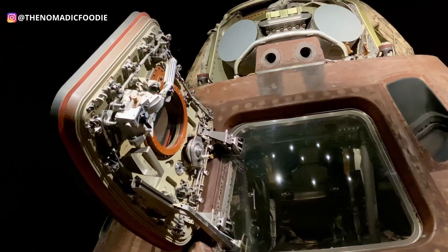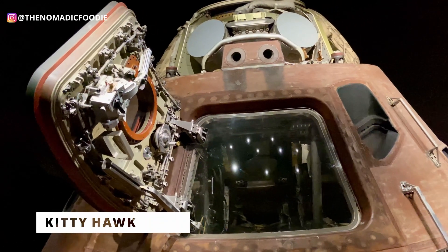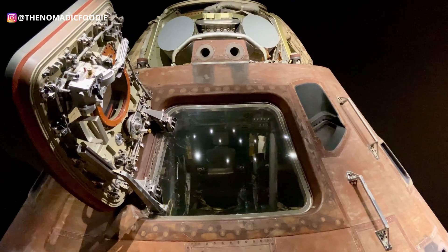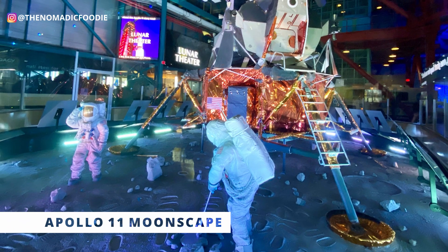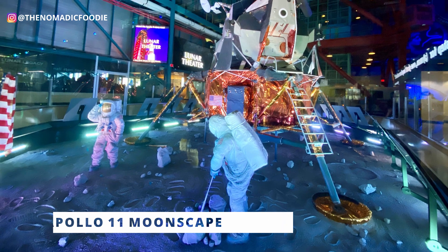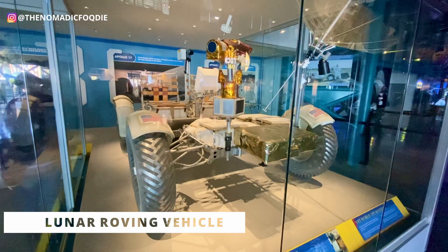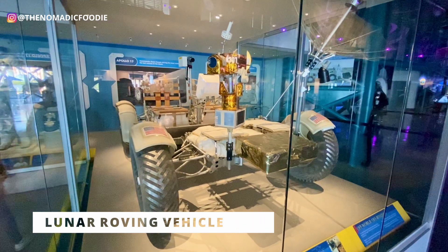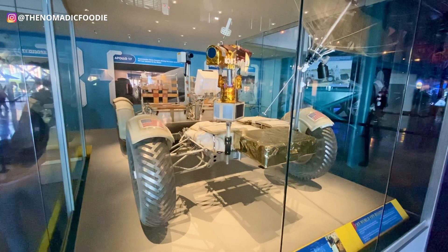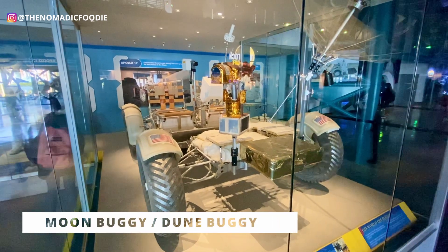I'll show you a little bit of what you can see here. For example, this is Kitty Hawk 1971 from Apollo 14 — this is a command module that astronauts actually used on their mission to land on the moon. You'll also be able to see the Apollo lunar module and a lunar roving vehicle — a battery-powered four-wheeled rover used on the moon in the last three Apollo missions, used in 1971–72. It's also called the moon buggy, which is a play on the term dune buggy.